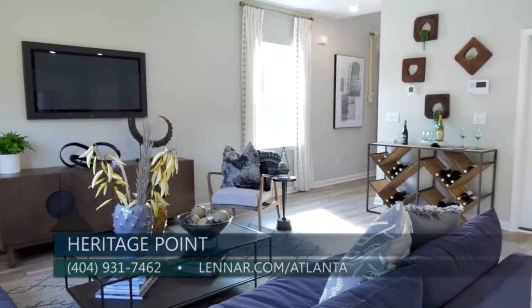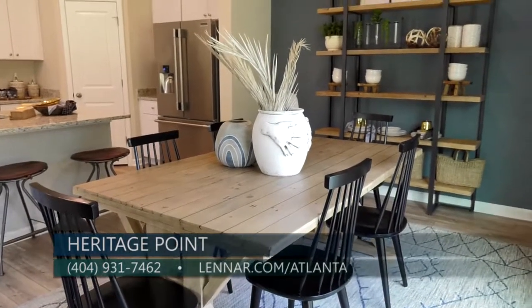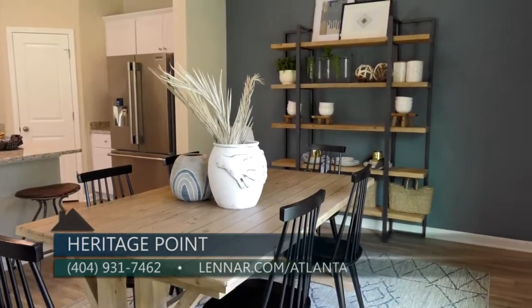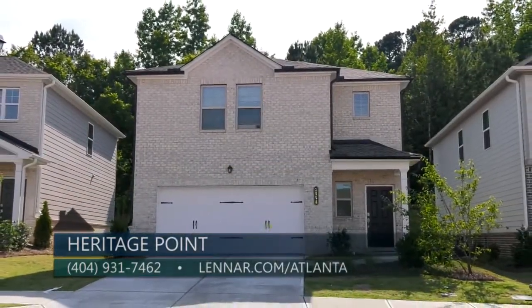And if you wanted to contact me and get on our VIP list, you can reach us at 404-931-7462. Or you could go to Lennar.com/Atlanta.